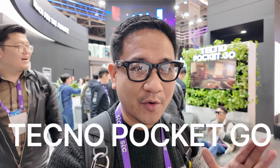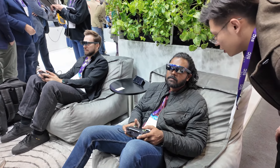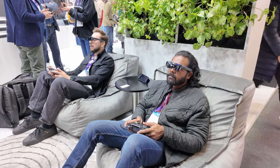We're now here at the booth of Techno at MWC, and one of the products they recently announced is the Techno Pocket Go — a handheld gaming device with an AR glass included. You can actually use the Pocket Go glasses even among smartphones that support DisplayPort over Type-C. I'm really happy they have this kind of product because they're going to compete against other handheld gaming brands like AOKZOE, Steam Deck, Valve, Lenovo, and even ROG.